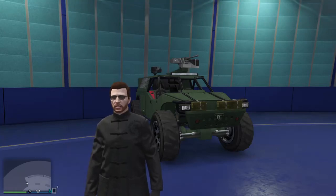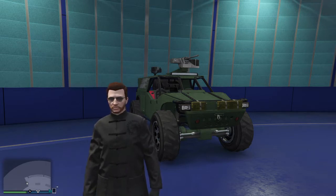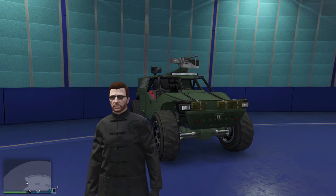What's going on everyone? This is GunSnipe and welcome to another reveal and customization video here on my channel. In this video, we're going to be looking at the Barrage, which is one of the newest vehicles that came out in the Doomsday Heist update.